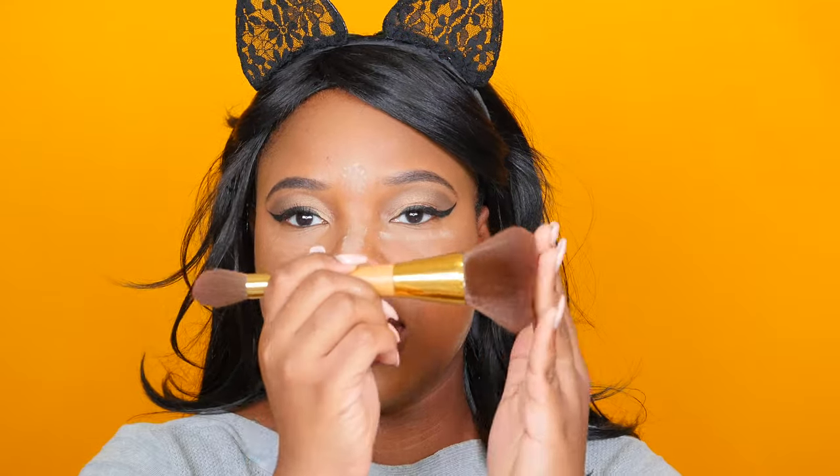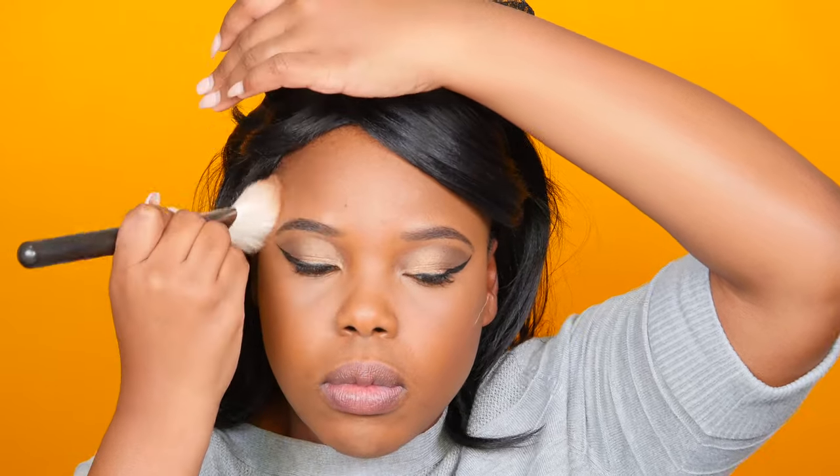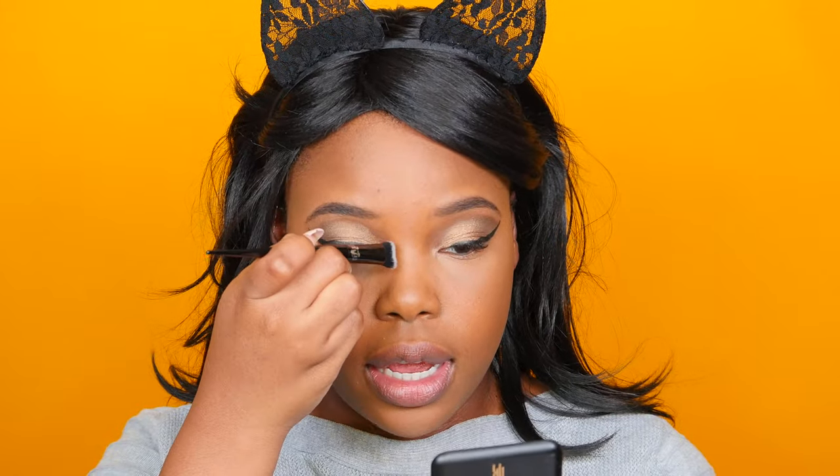I'm going to use my Tarte Brush — I forget what this one is called but it's a dual-ended brush — and I'm going to dust everything away. To add some color to my skin, I'm using the Black Radiance Pressed Powder in Ebony. This is like an OG bronzer of mine — it never lets me down and I've just been using the same one forever. I'm also going to very slightly contour my nose using the same powder with the Kat Von D Concealer Brush, which is perfect for getting in that area.